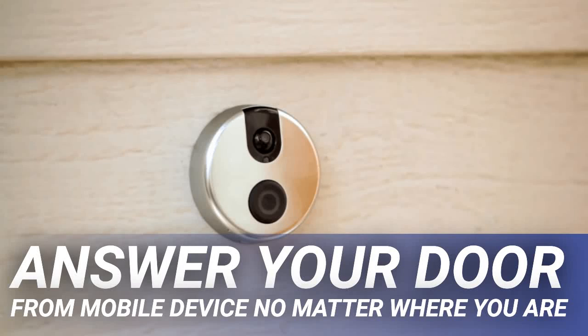Answer your door from your mobile device no matter where you are. Wouldn't it be really convenient if you could answer the door without having to move, and even when you are not there? Formerly known as iDoorCam, this Wi-Fi enabled doorbell will let you communicate with your visitor from anywhere in the world. It features a microphone, sensor, and a day-night camera that can recognize anyone and alerts you as soon as someone pushes the SkyBell button outside your door.